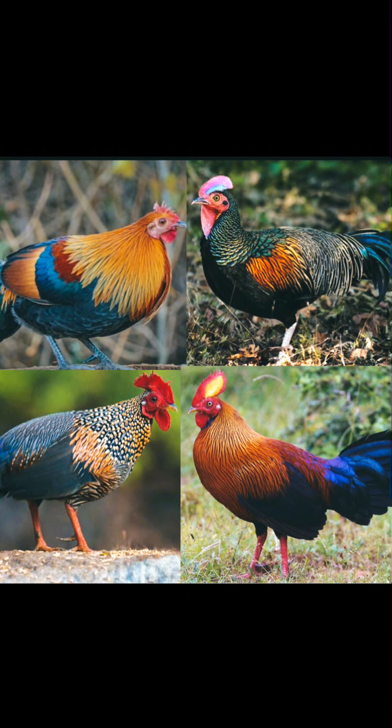Although the grey jungle fowl, Sri Lankan jungle fowl and green jungle fowl are likely to have also been involved, the Sri Lankan jungle fowl is the national bird of Sri Lanka. They diverged from their common ancestor about 4 to 6 million years ago. Although originating in Asia, remains of jungle fowl bones have also been found in regions of Chile, which date back to 1321 to 1407 CE, providing evidence of possible Polynesian migration through the Pacific Ocean.